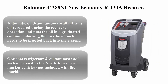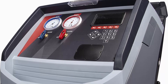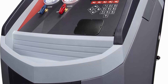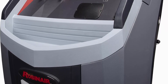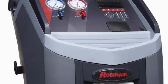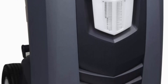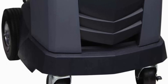Top 2: Robinair 34288 economy R134a recover, recycle, and recharge machine in gray. It features automatic oil drain — automatically drains oil recovered during the recovery operation and puts it in a graduated container showing the user how much needs to be injected back into the system. Oil drain bottle capacity: 355 ml (12 ounces). It also features automatic air purge, which eliminates damaging air without monitoring gauges or opening valves.